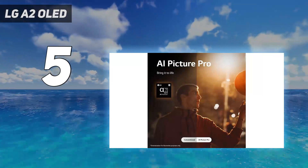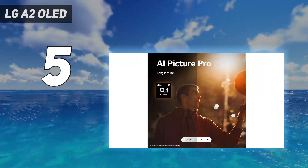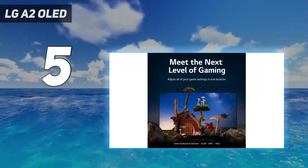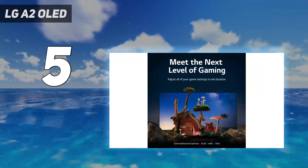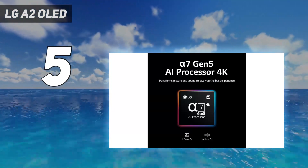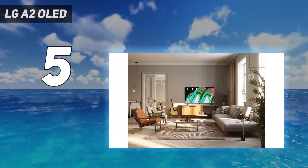Its smart platform, WebOS, is a clean, well-organized interface for navigating the TV and accessing its features. And despite being paired with only 20-watt downward-firing speakers, there's no lack of clarity even in hectic scenes where dialogue, action sounds, and music are all blazing at once.